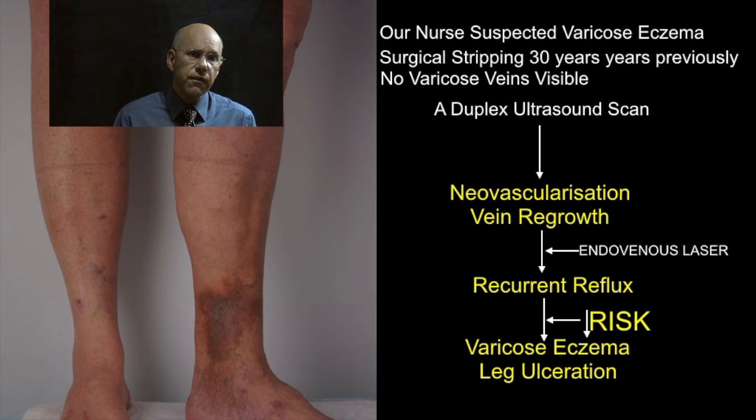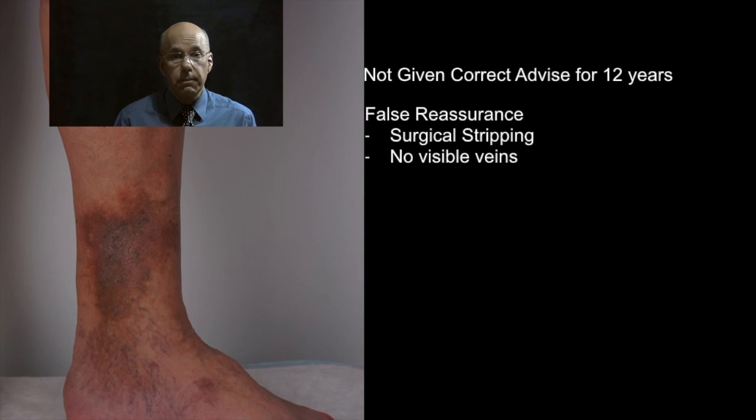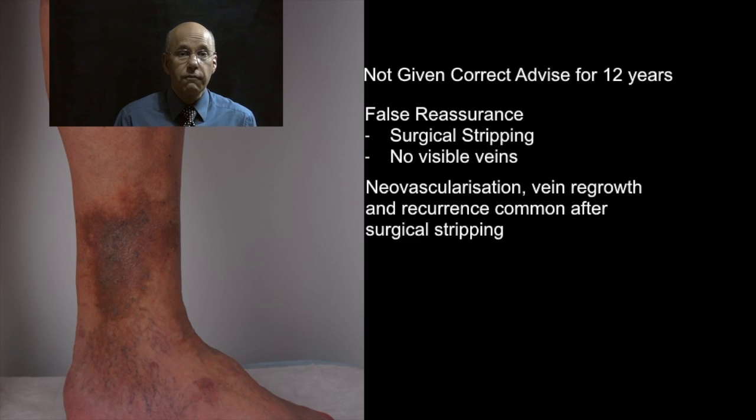The shocking features of this case history are that Anne is a nurse who has treated people with leg ulcers and she wasn't given the correct advice. The fact that she had had surgical stripping in the past and that there were no surface varicose veins falsely reassured her that there couldn't be anything wrong with her veins. We now know that reflux recurrence after surgical stripping is actually quite common and the only way to check is to have a duplex ultrasound scan.